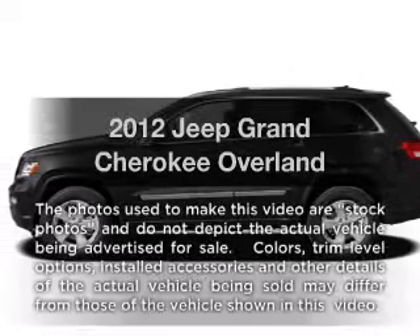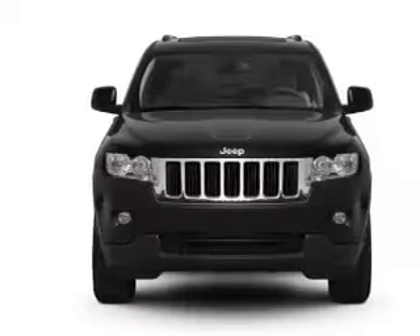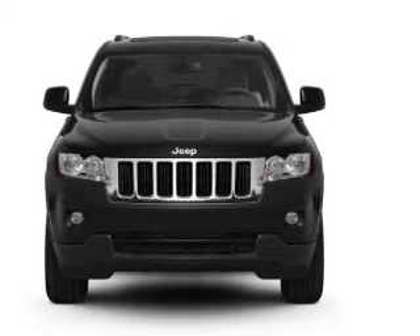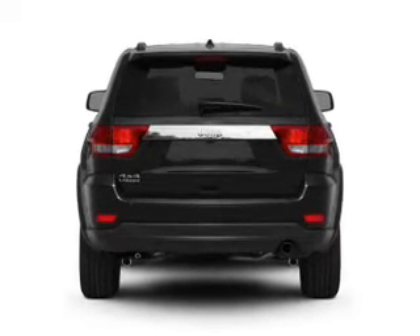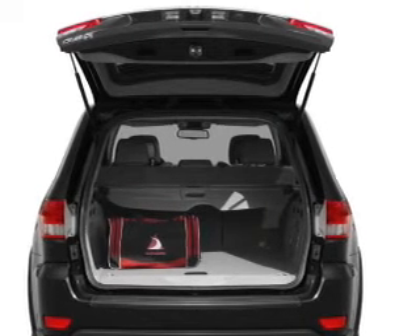Presenting the 2012 Jeep brand Cherokee — this is the set of wheels you've been looking for with a powerful 8-cylinder engine. The powertrain includes 4-wheel drive that responds smoothly to its automatic transmission. Find your way easily with the included navigation system. Brake safely with the anti-lock braking system. Let the outside in with a power convertible roof.